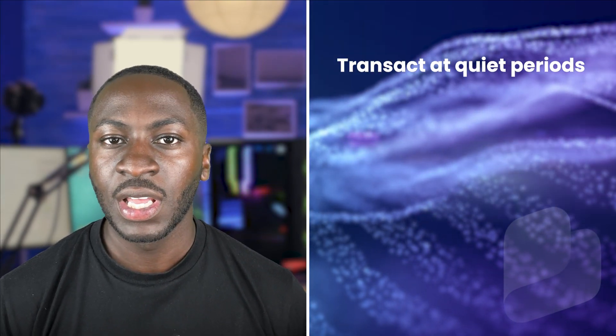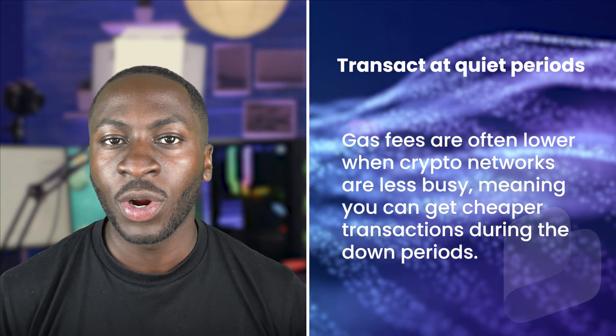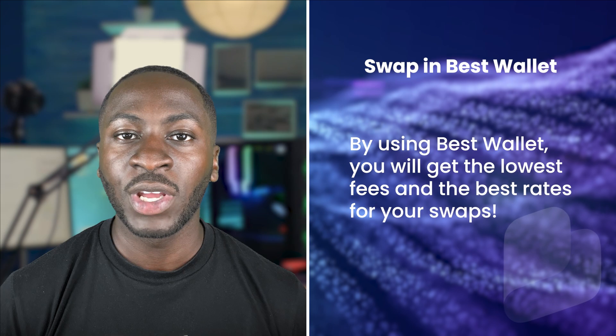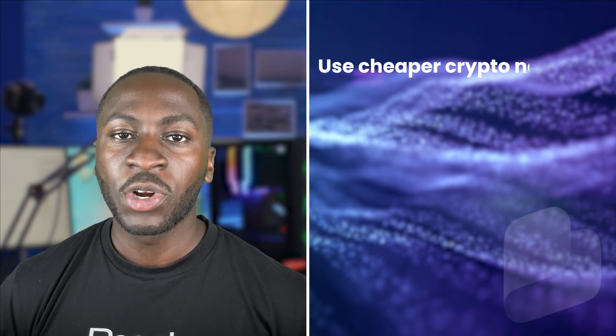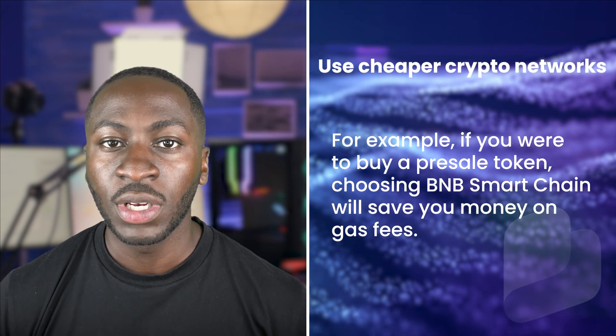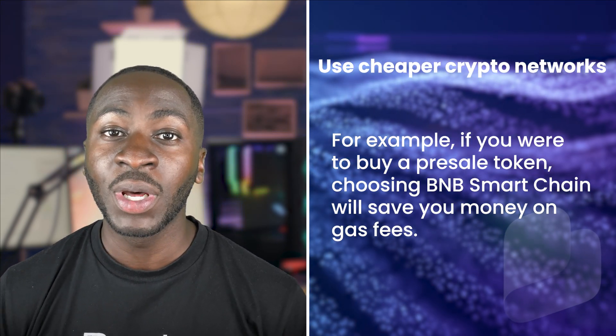There are a few tips on how to keep your gas fees low, including transacting at quiet periods — gas fees are often lower when crypto networks are less busy. By using Best Wallet, you'll get the lowest fees and the best rates for your swap using cheaper crypto networks. For example, if you were to buy a pre-sale token, choosing BNB will save you money on gas fees.